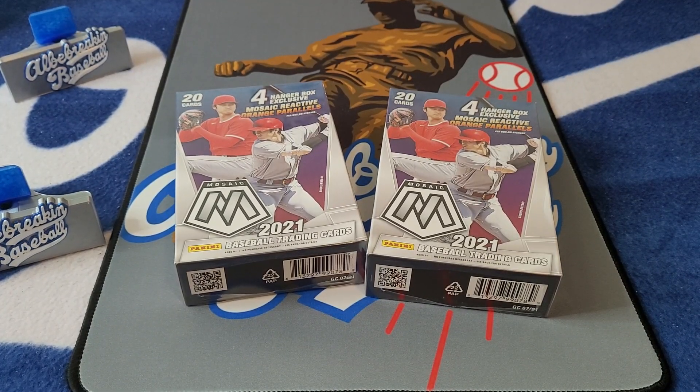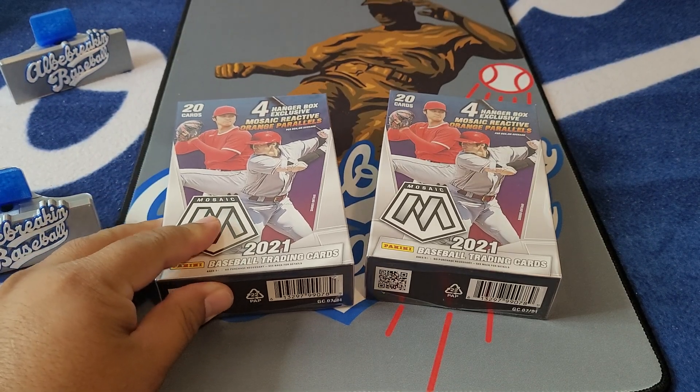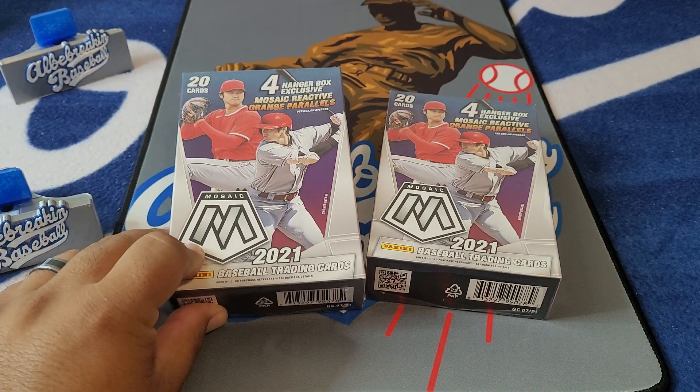What's going on guys, I'm back with another video. Got a little throwback action today on a Thursday — maybe call it a little Throwback Thursday here. Got two hanger boxes of 2021 Mosaic, Showtime on the front.